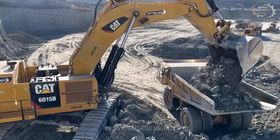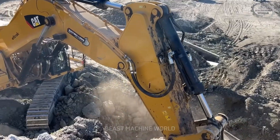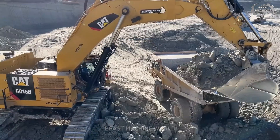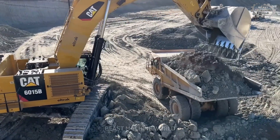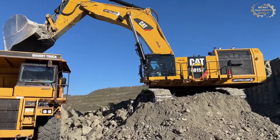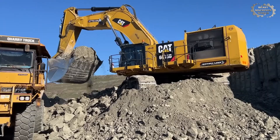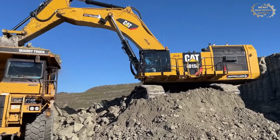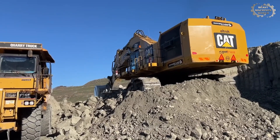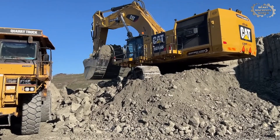In this setup, the excavator operates from the upper bench while Cat 775E trucks wait at the lower level, perfectly positioned to receive the load without interrupting the excavator's motion. The result: faster load-dump cycles, reduced swing time, continuous material flow, and enhanced safety as trucks remain in a stable, erosion-free loading zone. This is the synergy between machine power and terrain strategy, where every meter of ground and every swing arc is calculated for maximum efficiency and minimal cost.